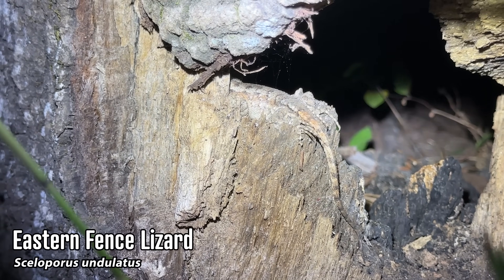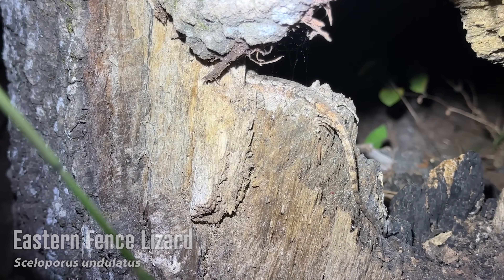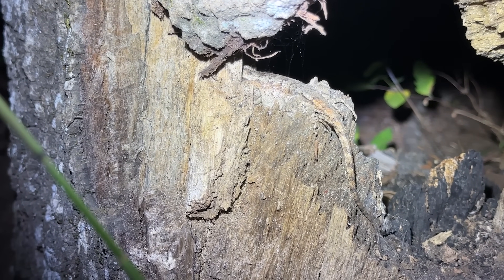This is kind of weird — we've got a little eastern fence lizard sleeping right here. We see them all the time during the day, but to see one at night like this is just odd. We'll leave him to his slumber though.